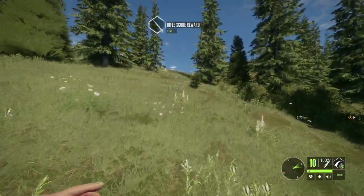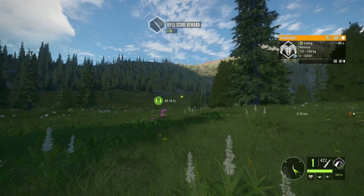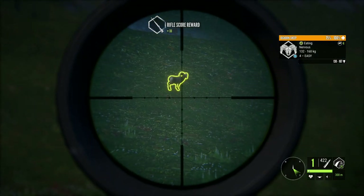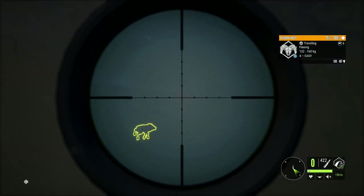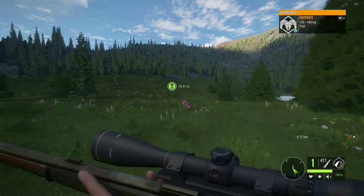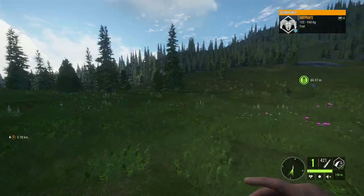That right there is a level four bighorn — it's actually a decent looking one. It's not one of the massive ones because the curl isn't as crazy, but I figure we'll get him down because we haven't really looked at the bighorn yet. I believe I've only killed a couple on one of the live streams, but we haven't actually killed one in a video yet, so this will be the first one on the YouTube channel.